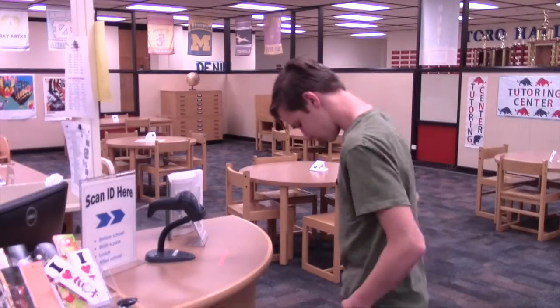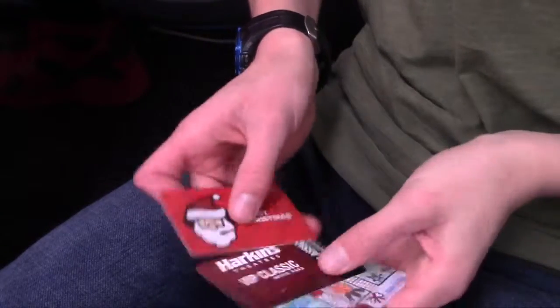Tired of all of your cash being stuck in your pocket? Don't you just hate losing your ID? Hate having to search for your gift cards? Well, you're in luck! Introducing the all-new fake leather wallet! Because that's never been done before!